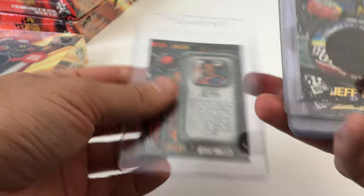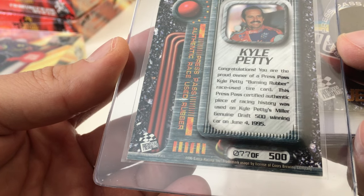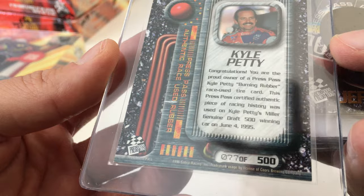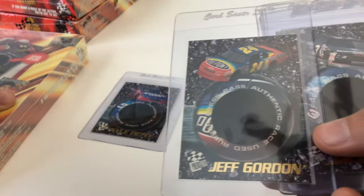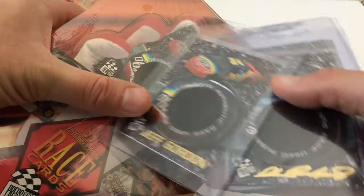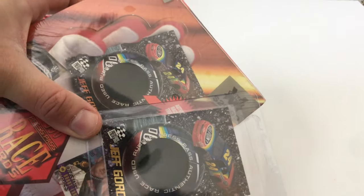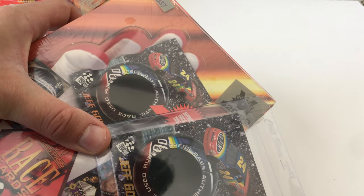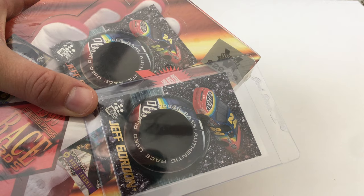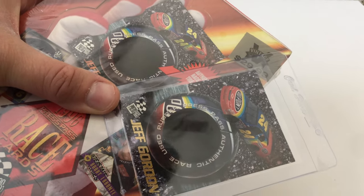The Kyle Petty card tells you on the back which race the piece of tire was used: his Miller Genuine Draft 500 winning car, June 4th, 1995. The Jeff Gordon card is the one shown on the cover of the box, though the picture on the card is more muted — it looks like it was taken at Daytona on an overcast day, whereas the box photo was taken on a bright sunny day. The box version also has Coca-Cola on the rear deck lid, while the card does not.